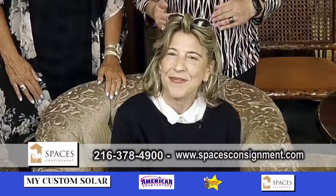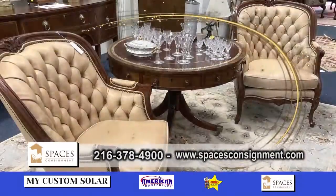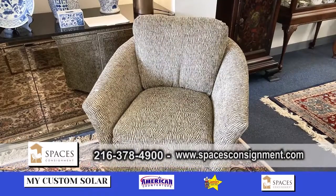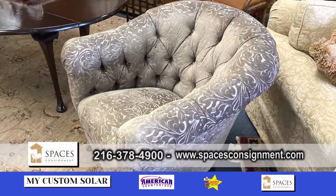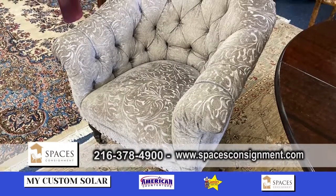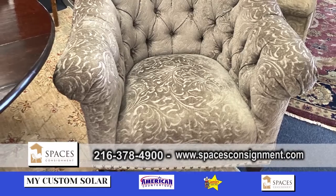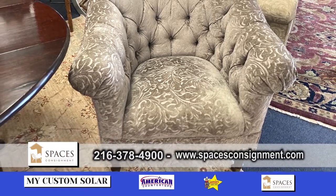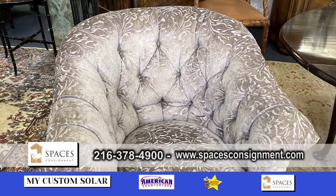We're here at Spaces Consignment with Raylene and Lisa, and today we're going to talk about occasional chairs. Raylene, let's talk about this one here that you're sitting on. This one is by Our House and it's a little more traditional. There's a pair with the tufted back and the English turned leg, also on casters, with a nice curved tub shape — very timeless and a very nice neutral fabric.